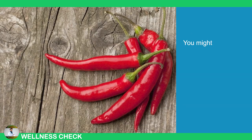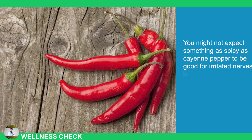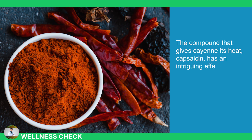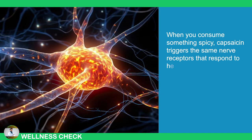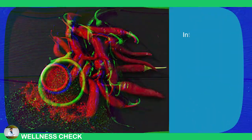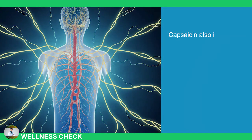2. Cayenne Pepper. You might not expect something as spicy as cayenne pepper to be good for irritated nerves, but it is. The compound that gives cayenne its heat, capsaicin, has an intriguing effect on the nervous system. When you consume something spicy, capsaicin triggers the same nerve receptors that respond to heat, and your brain interprets this sensation as hot even though your body temperature doesn't actually rise. Interestingly, by repeatedly activating these nerve receptors, capsaicin can reduce their sensitivity over time. Capsaicin also improves circulation, which is vital for nerve health.